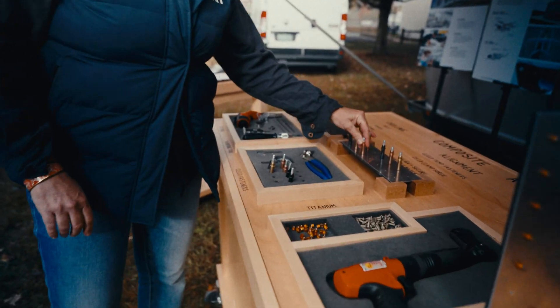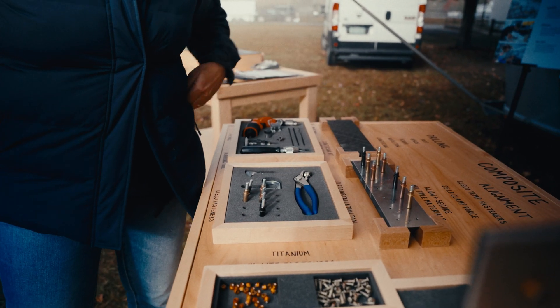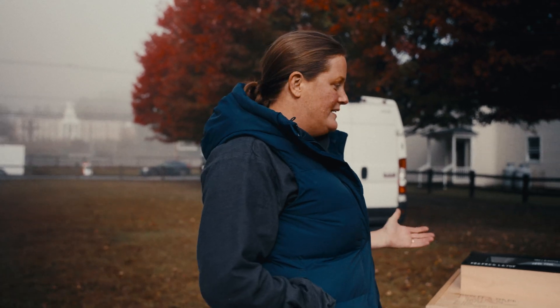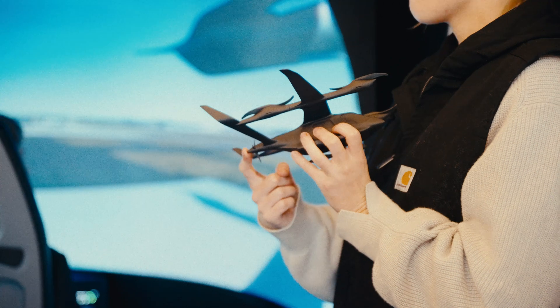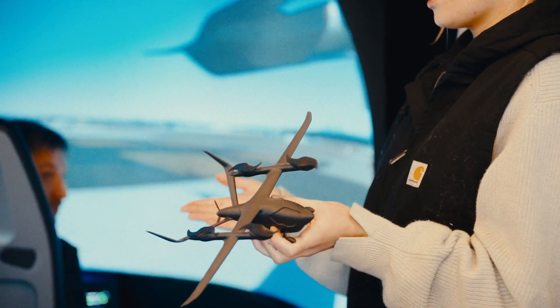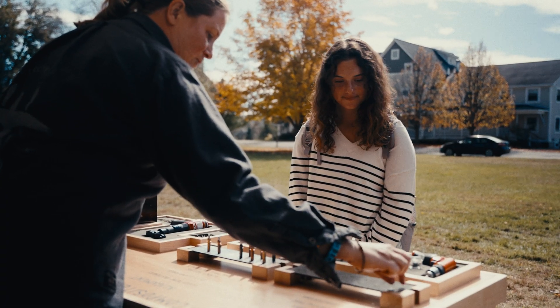My name is Sarah Disha and I focus on workforce development at Beta. One of the reasons we're doing this roadshow is that a lot of the positions we're hiring for are in production, and one of the things we're hiring for mostly surrounds carbon fiber. Part of what we do is a lot of outreach about the material itself, and we've also built these demos to showcase the positions at Beta.